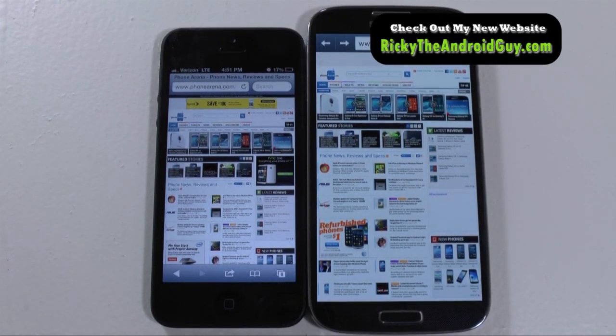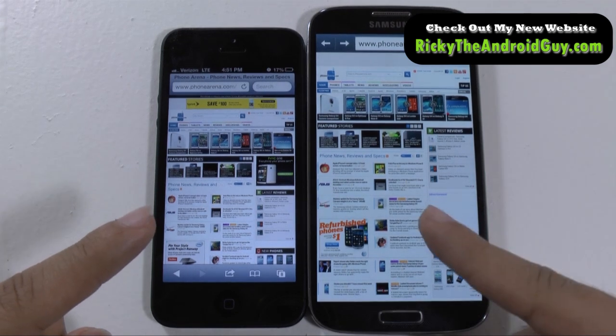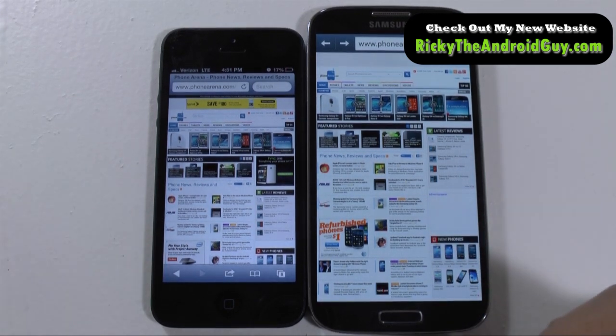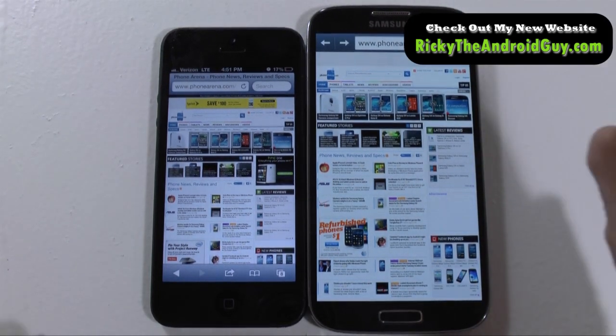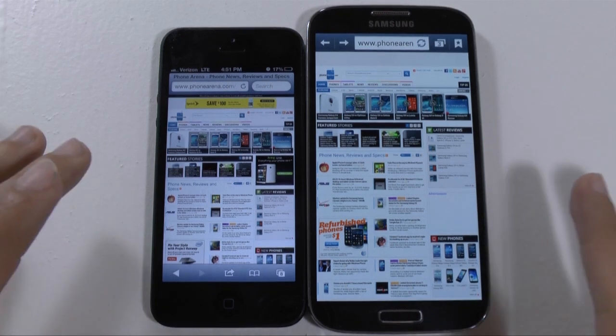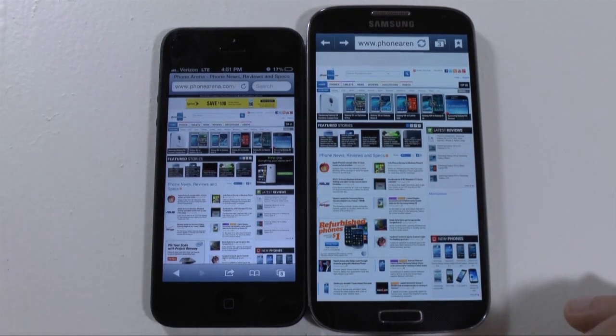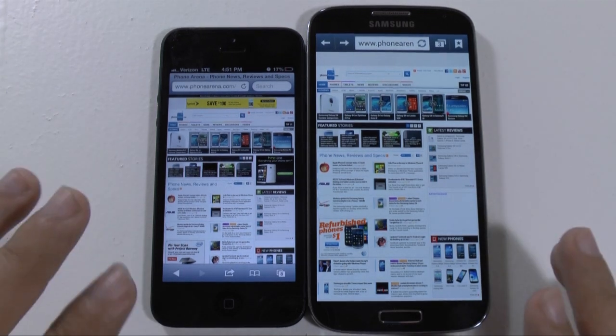It's just a little quick snippet to see how the web browsers compare to each other. We're using Safari and the stock browser. I'm not using Chrome just so we can get kind of an out-of-the-box experience on web browsing, to make it more fair. Because both of these will come with each respective browser — of course you can use different browsers, but that's why we're just using the stock ones they come with.